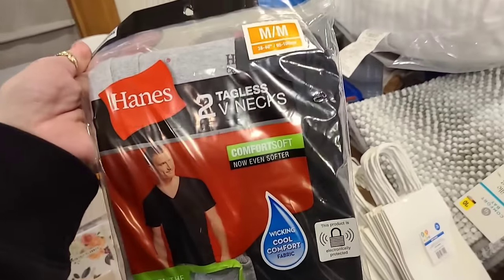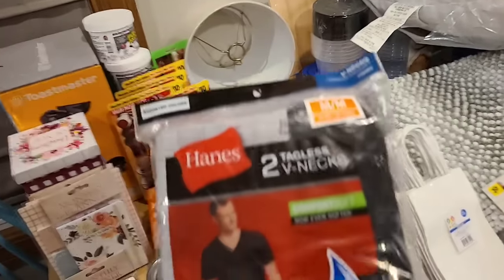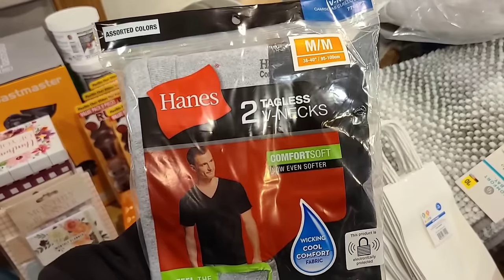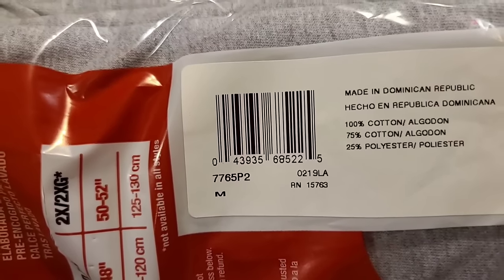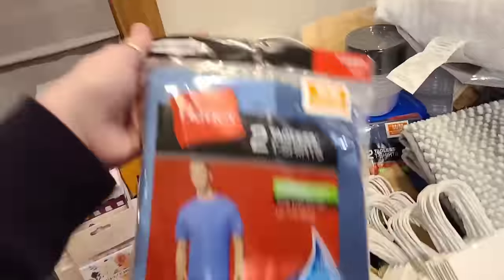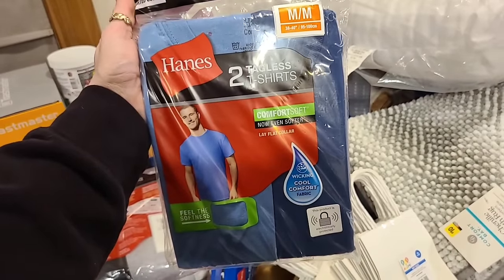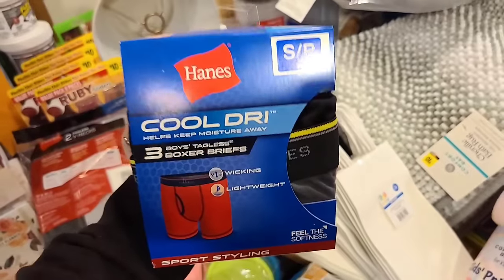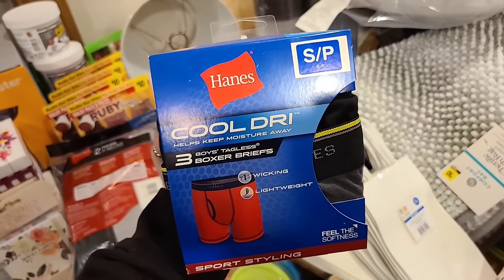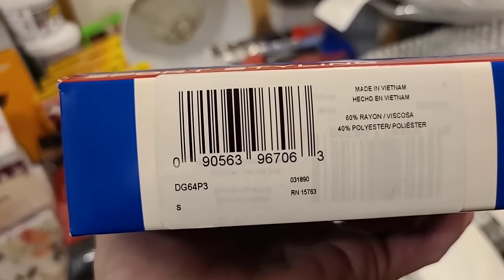Our tagless v-necks — all of our v-necks go if they're not plain white. The plain white v-necks do not go, but any of the two-pack v-necks regardless of size they go, so that's something you can grab quickly. Also, every size that has the light blue and dark blue shirts — the blue combo — will go as well. And our boys blue box are going again, though for me it was only small, medium, and extra large — the large didn't go.